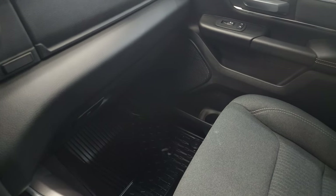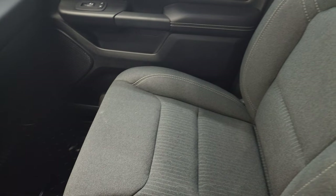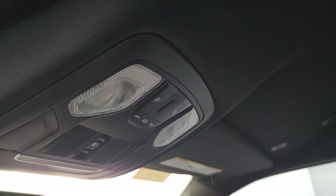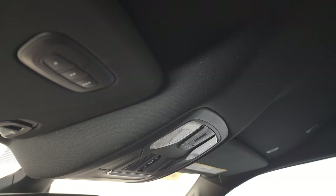The passenger side floor mat and seat are in really nice condition. Headliner's in great shape — map lights, power sliding rear window button, and your HomeLink buttons for your garage door, security systems, and lighting systems.